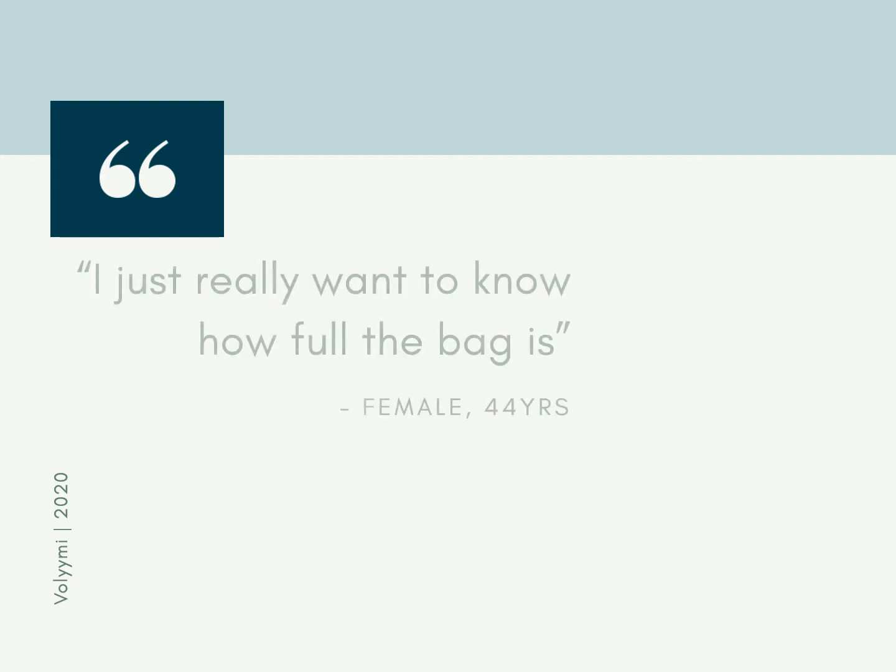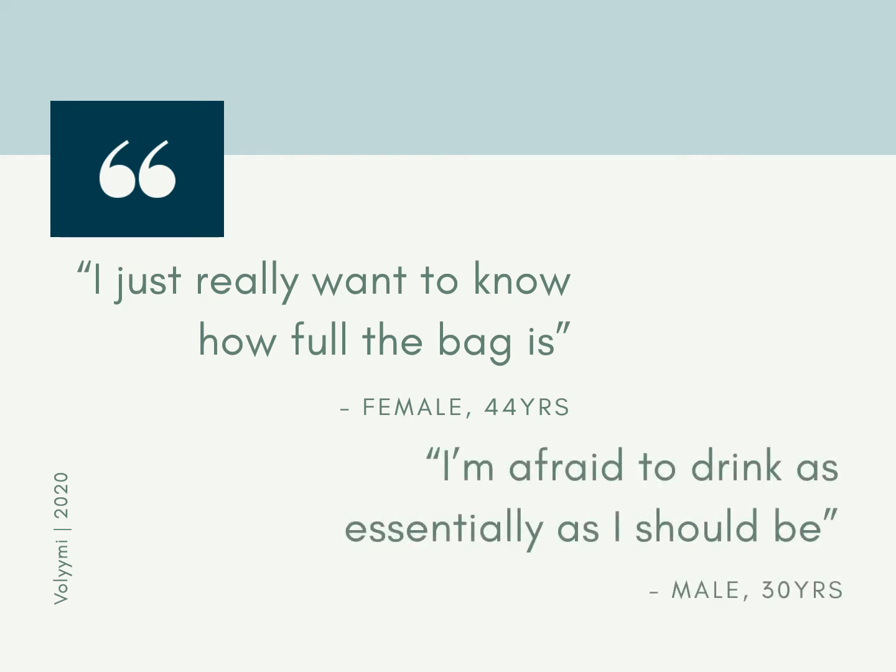One being: 'I just really want to know how full the bag is,' and 'I'm afraid to drink water as much as I should be.'